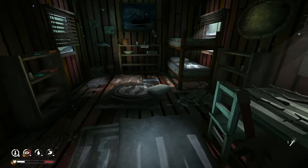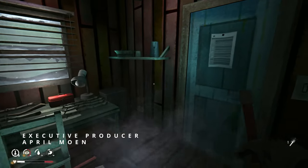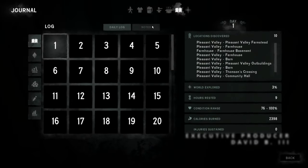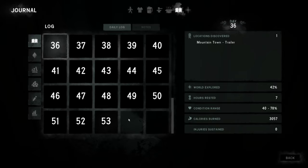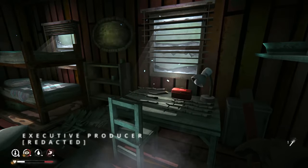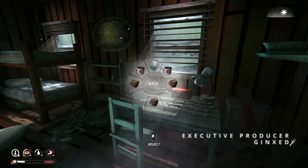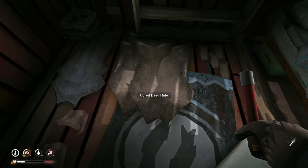Hey everybody, Accurate here. Welcome back to The Long Dark Interloper Challenge 500-day challenge search, part 31. Let's take a look and see where we're at — 53 days in, thereabouts. We're doing well on water, we're good. Teas are ready to rock and roll.